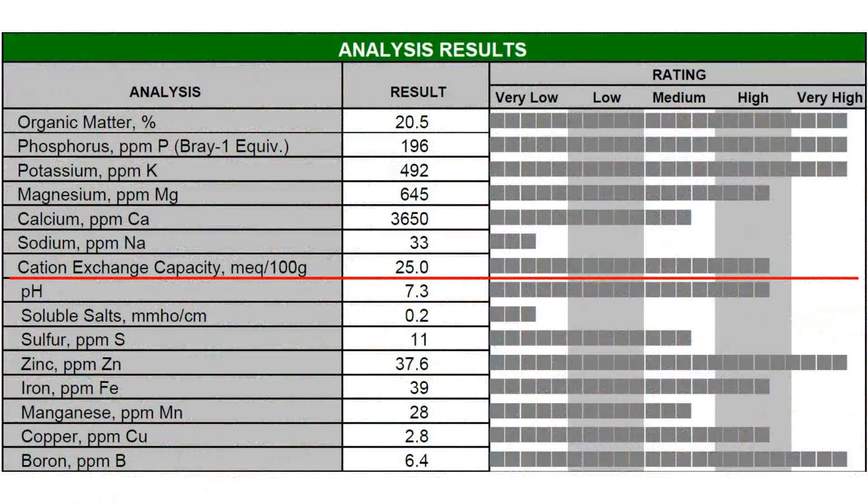I was very pleased by the results for cation exchange capacity, which reflects the ability of the soil to hold nutrients. The cation exchange capacity of our soil is high, which means there is a high capacity for negatively charged clay and organic particles in the soil to attract and hold positive soil cations such as calcium, magnesium, potassium, and ammonium.